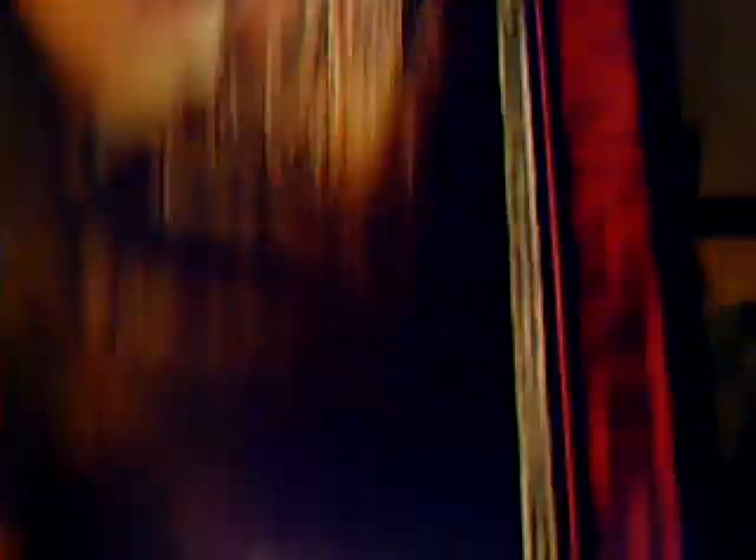So there it is — Tremors 5. I thought it went a bit downhill in the middle but it was alright overall. And for a few quid, you can't go wrong.